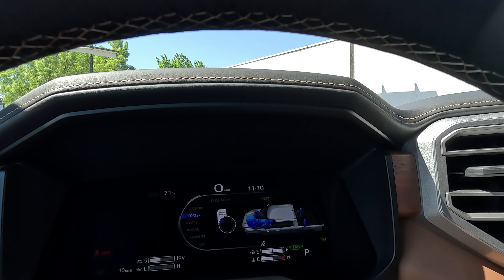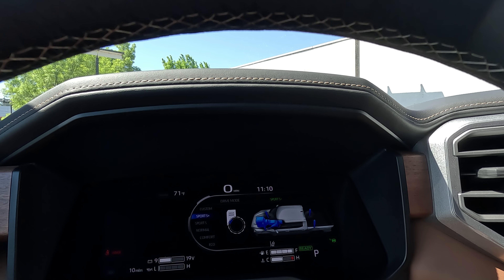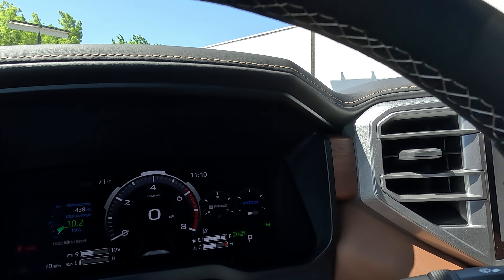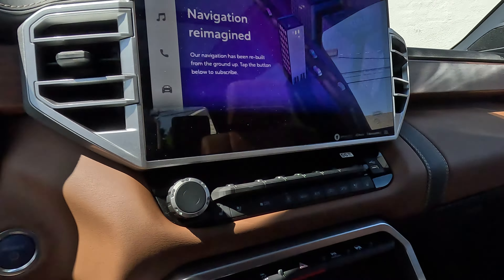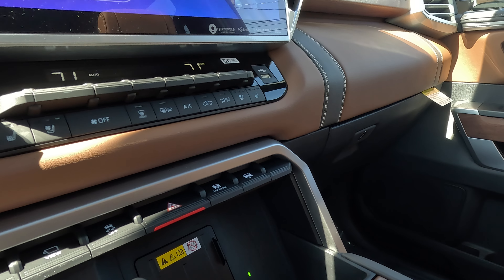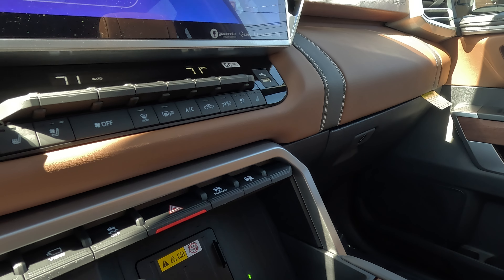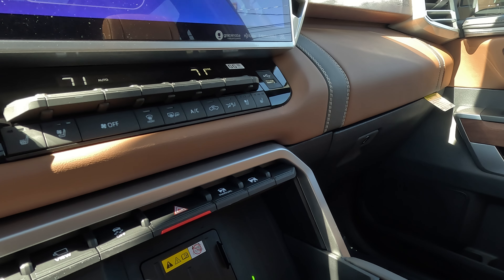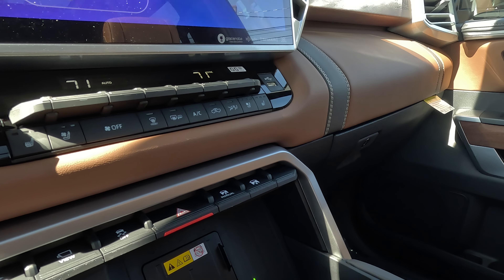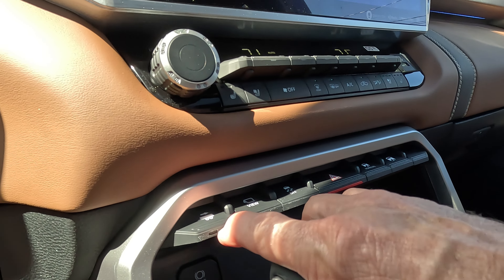It gives you a diagram showing what's going on — you can see the suspension changes colors as you switch to Sport Plus. Over here you have the rear load leveling suspension controls, where you have the option to manually adjust or set it to auto. On manual, you can lower it one inch below regular load height — useful if you're loading plywood or heavy materials — or you can raise it one inch for a little more ground clearance when off-roading.